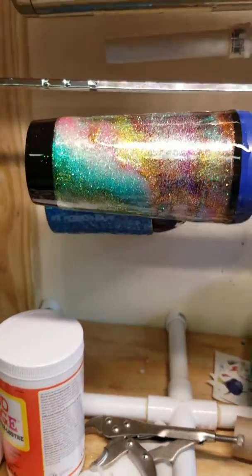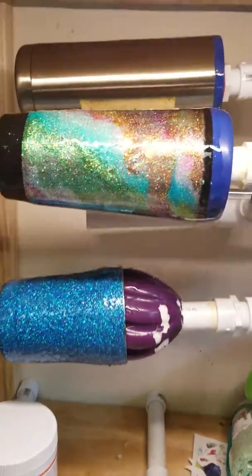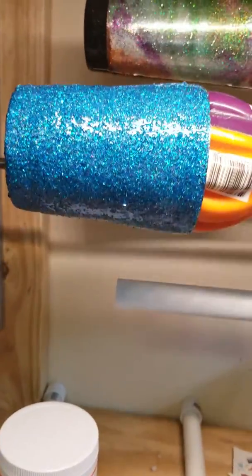And then I did what's called a glitter pour on this one. It looks kind of like a galaxy — reminds me of a galaxy on that one. It's just one of those smaller cups with basically blue glitter on it.